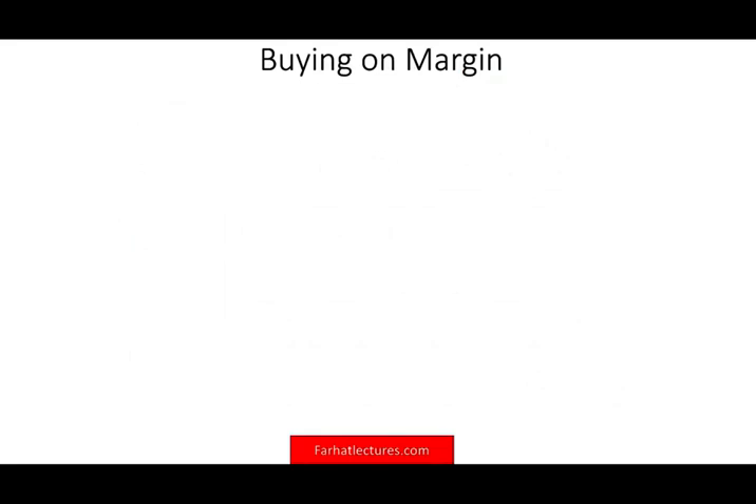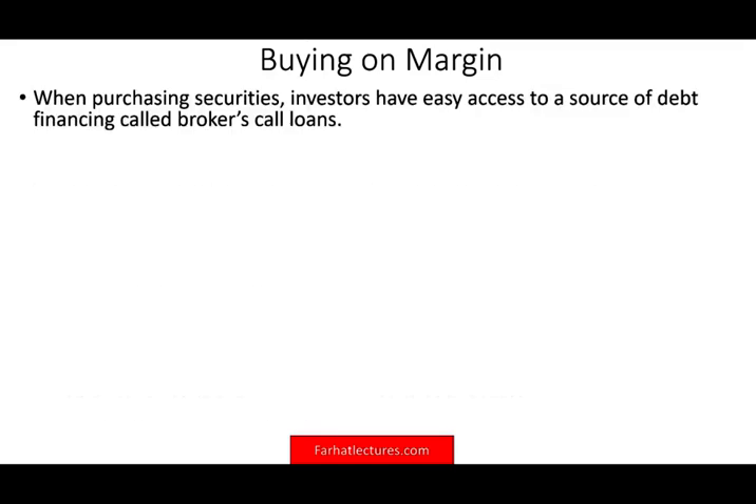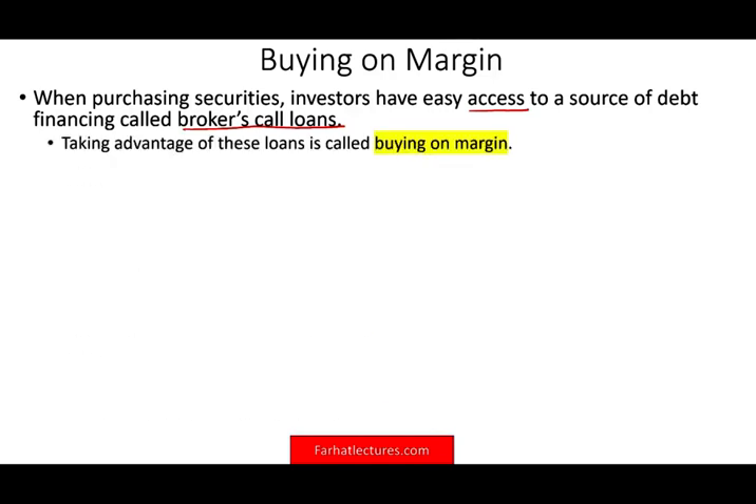So, buying on margin — what is buying on margin? Simply put, when you want to buy stocks or securities, your broker will give you more money to buy with. When purchasing securities, investors have easy access to secured debt financing called broker's call loans, meaning you can borrow money against your securities to buy more securities. When you take advantage of this loan, it's called buying on margin.